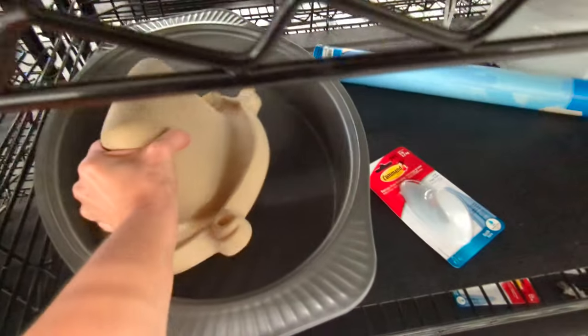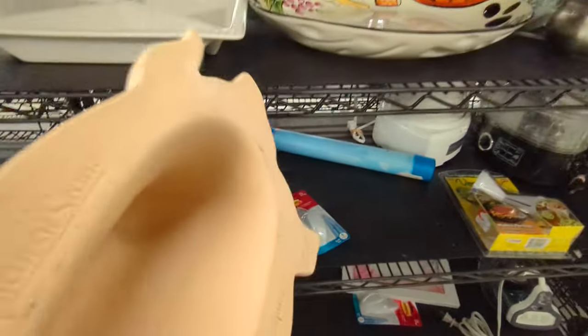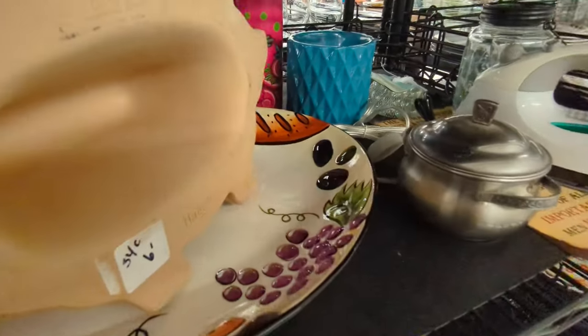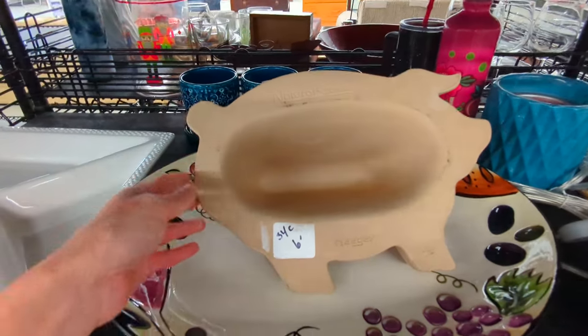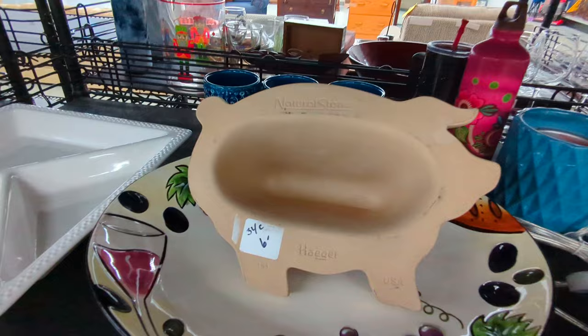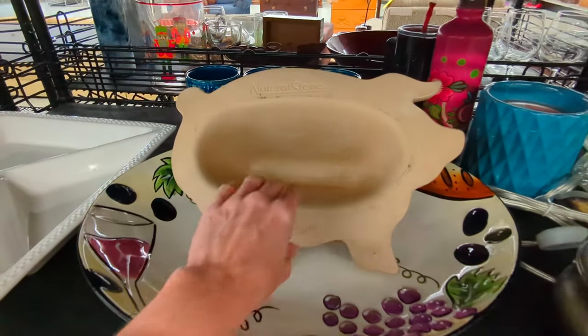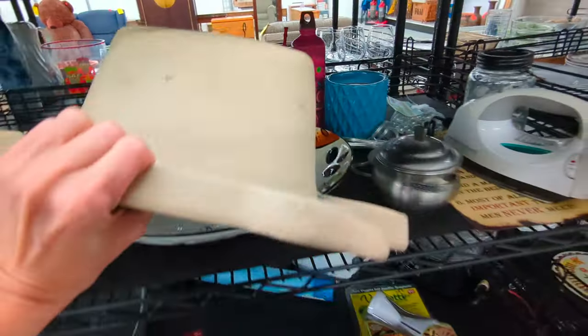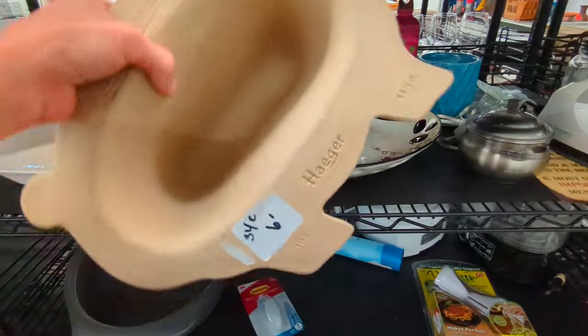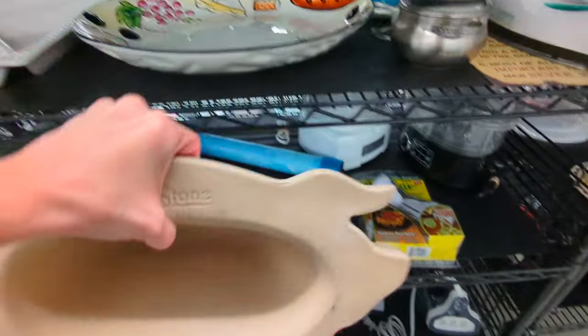And we have this little — what is this? Oh, it's a little piggy. It does say Hager on it and they want $6 for it. Is it like a mold or something like that? I don't know. We'll go ahead and put that back though, but it's pretty cool.